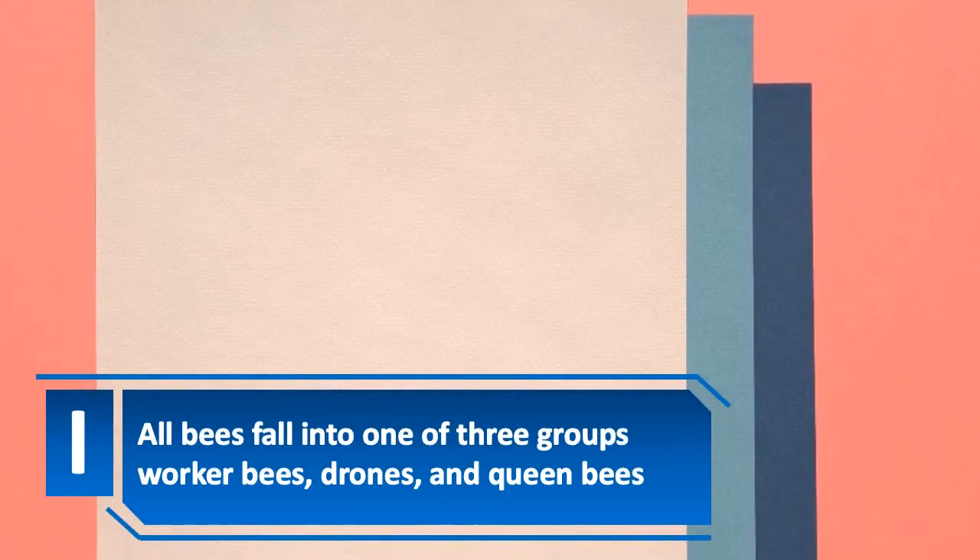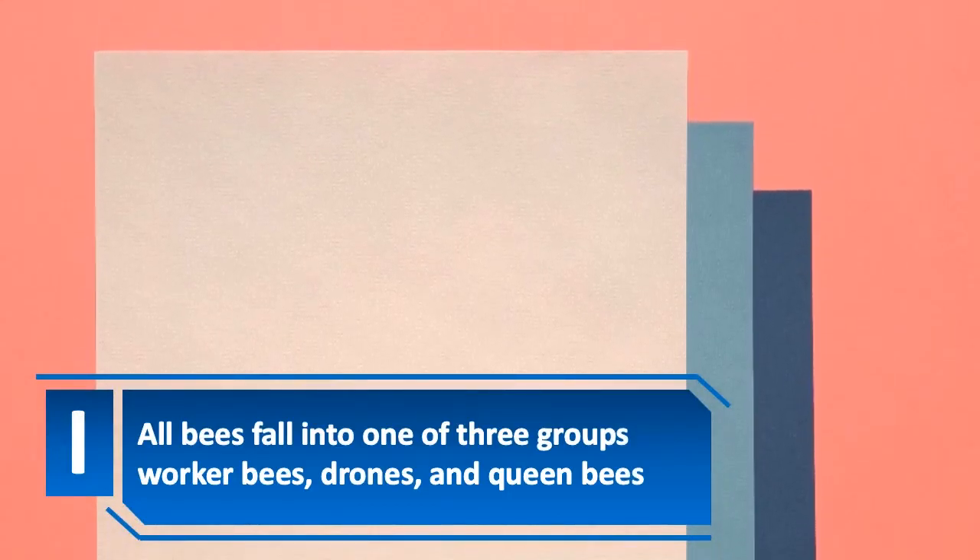All bees fall into one of three groups: worker bees, drones, and queen bees.